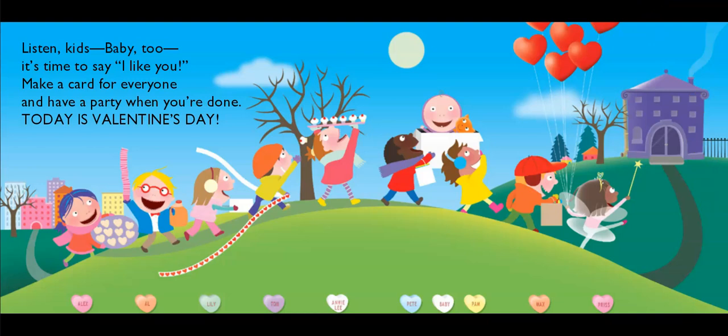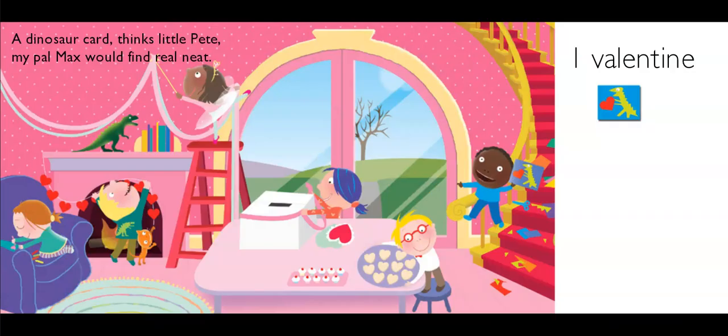A dinosaur card, thinks little Pete — my pal Max would find real neat. He's busy over here, isn't he? One valentine done. How many more do they need? They've got ten friends and one is done. That leaves nine.